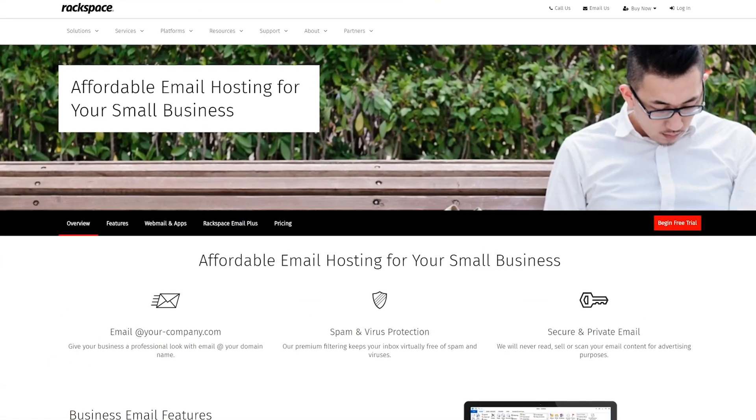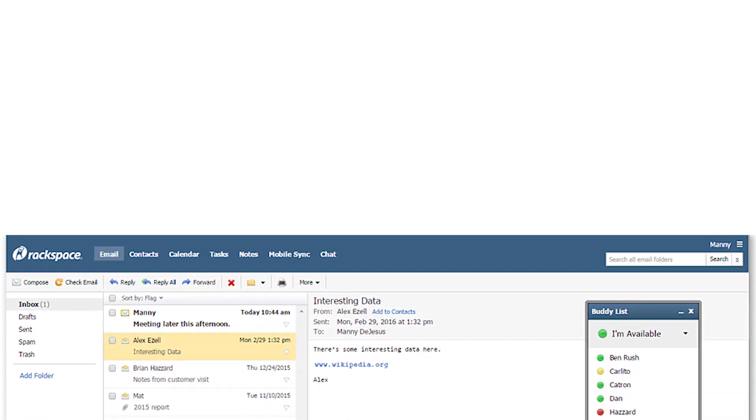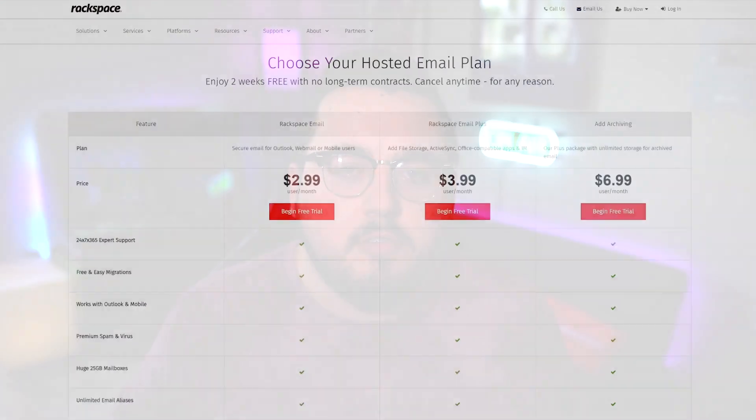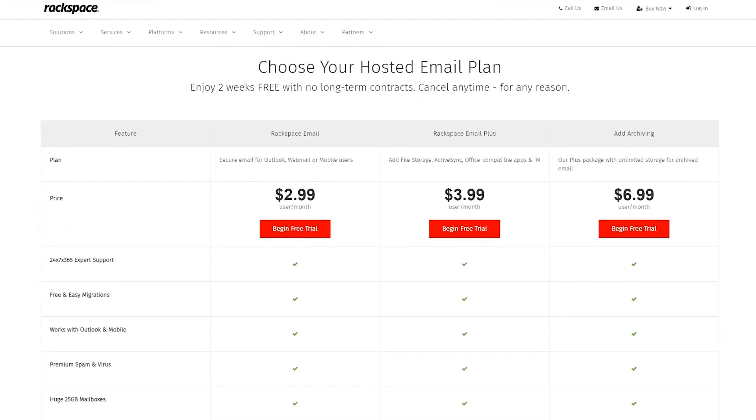Number two: Rackspace. They specialize in either Microsoft Office 365, Exchange, and their own small business email hosting. In our experience with Rackspace over the years, they've provided solid and reliable email with incredibly low downtime and good support. Setting up your service is pretty easy, especially if you use their migration tool. Prices start at $2.99 per user per month.